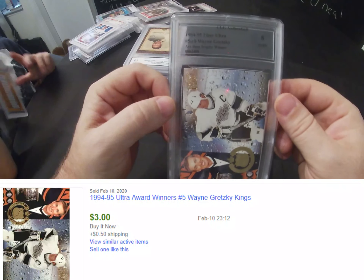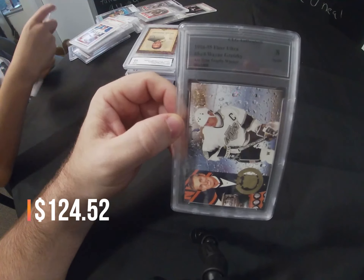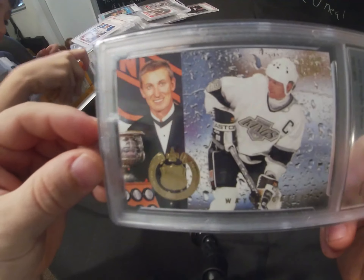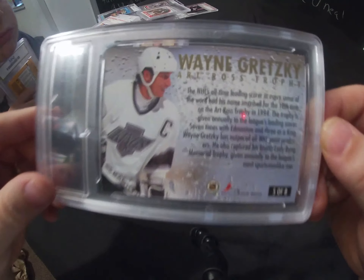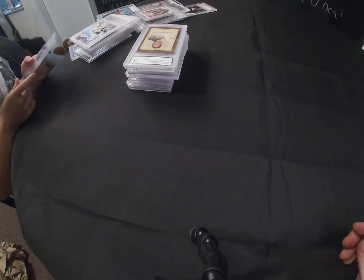Another CLG Authentics — a 1994-95 Fleer Ultra Wayne Gretzky, and this came back graded as an 8.